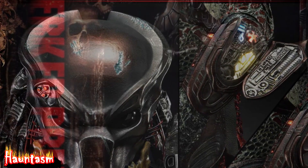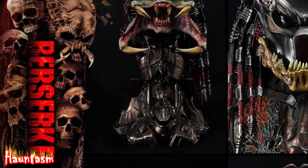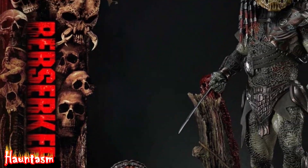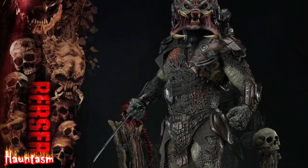Just look at the attention to detail on this bad boy. From the dreadlocks to the armor, everything about this statue screams authenticity. And the paint job? Absolutely top-notch. The weathering, the texture, the colors — it's like our Predator has leaped straight off the screen.